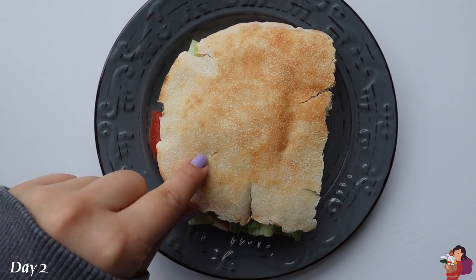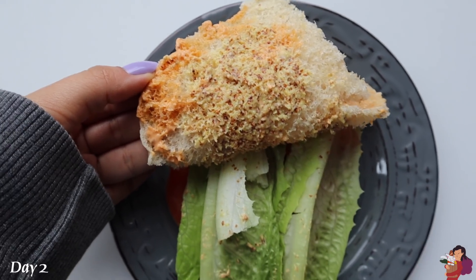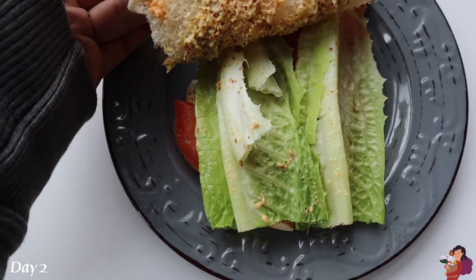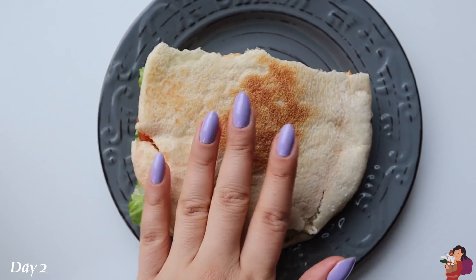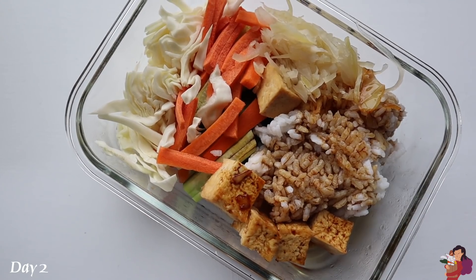Good morning! This morning I'm having a weird sandwich for breakfast. I've had this tofurky lightly seasoned chicken in my fridge for a really long time and I'm afraid it's going to go bad, so I wanted to use most of it up in this sandwich. It's most of a pita bread with Dijon mustard, spicy chipotle mayonnaise, lettuce, tomato, and the chicken. Not a beautiful sandwich but I'm assuming it'll taste good.